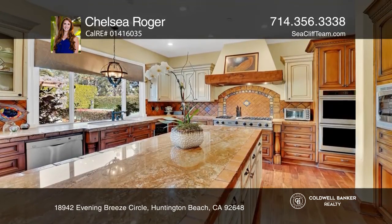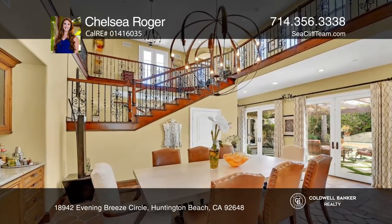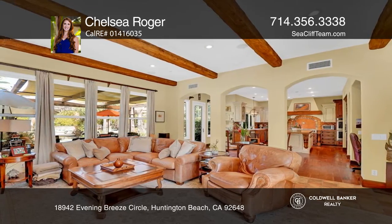The kitchen offers stainless appliances, a center island, and a breakfast nook. The formal dining and living room features built-ins and access to a large private side yard.